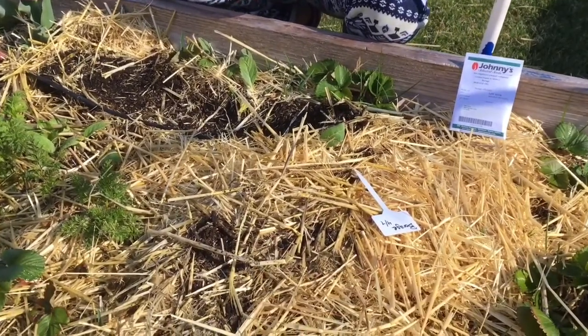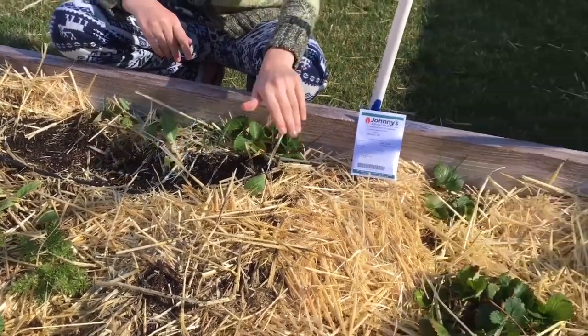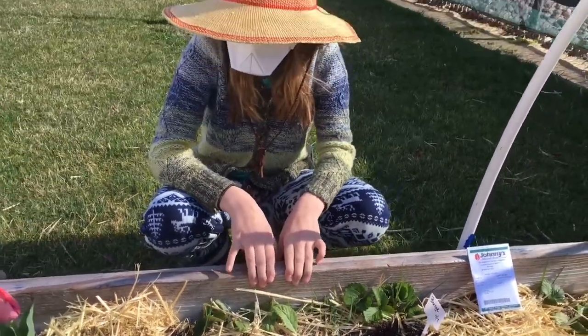We're going to keep it nicely watered and watch for our borage plants. We're also going to put a little marker at the end of the row to tell us and everybody else what we planted there.